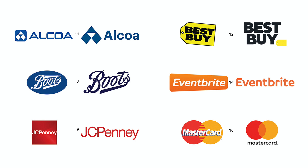Number sixteen. MasterCard's identity is cleaner, with the signature separated from the logo.